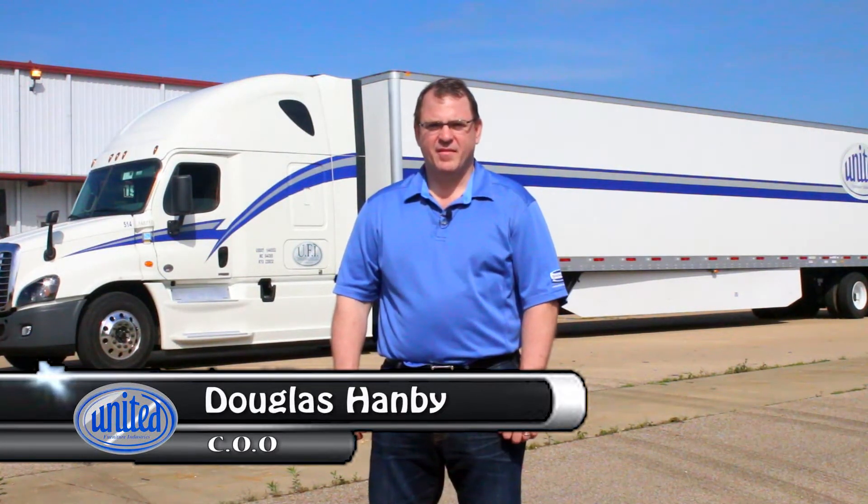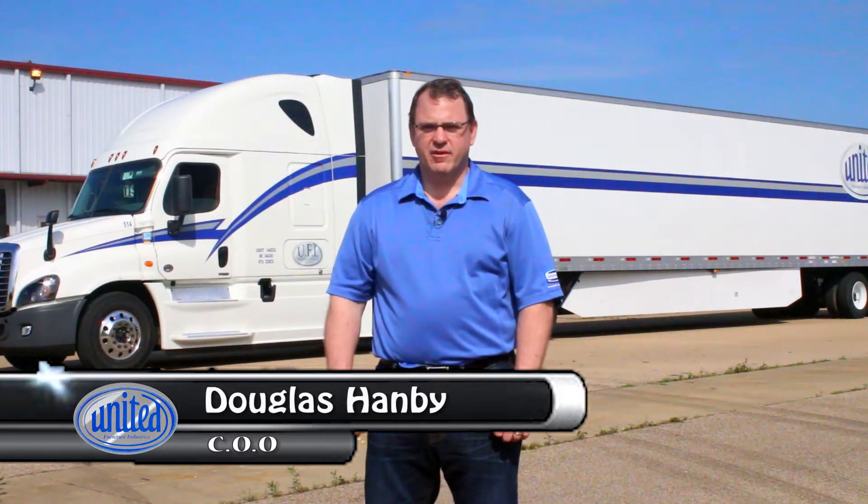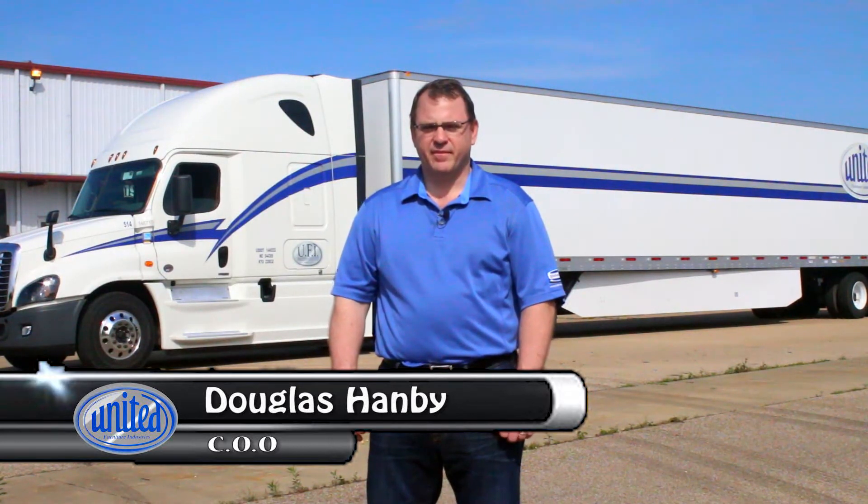On behalf of our management team and over 3,200 associates, I would like to personally thank you for taking the time to watch this video. Whether you're a driver for UFI Transportation, one of our contract carriers, or just picking up a load of furniture for the first time, I want to emphasize the important role that you play in our company. To our customers, you are the face of United Furniture. You're the person that they see on a day-to-day basis, and you have a huge impact on the customer relationship.